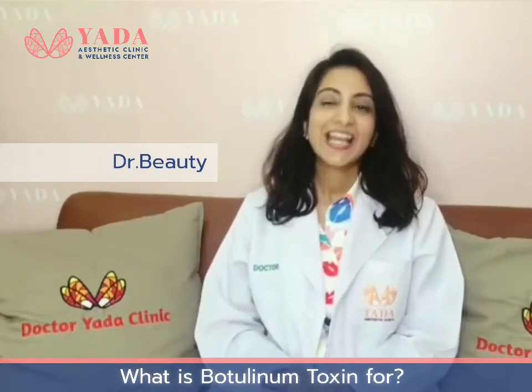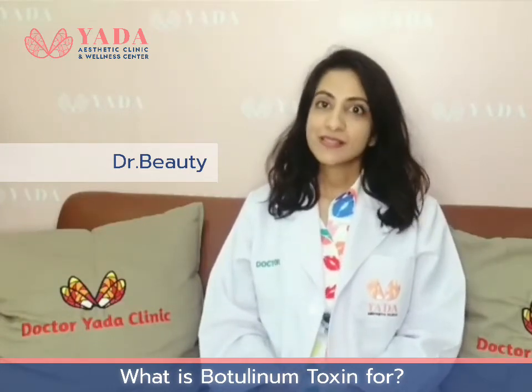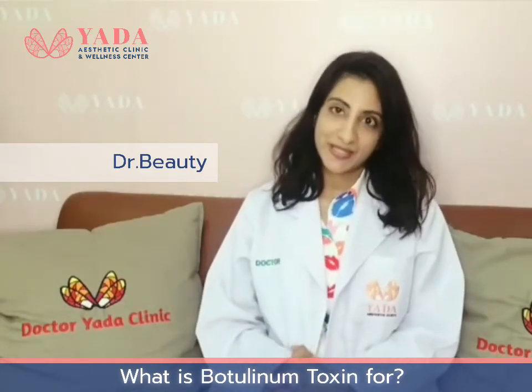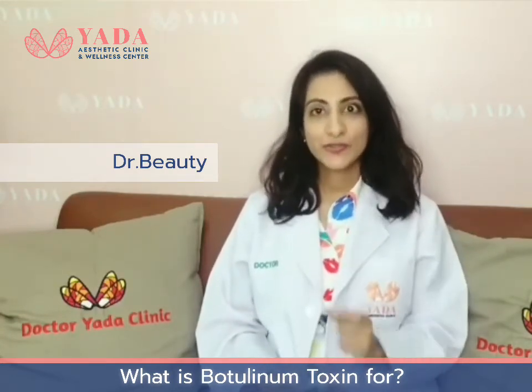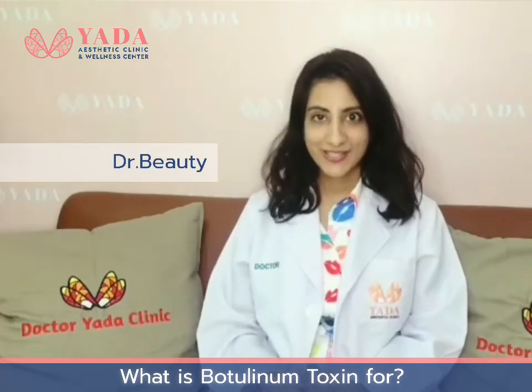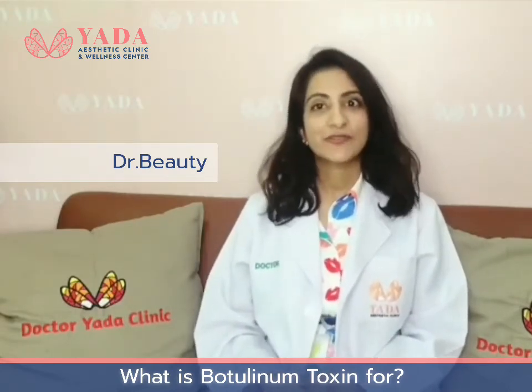Hello, I'm Dr. Beauty from Dr. Yadda Clinic. Today we're going to talk about Botox. Botox are proteins produced by Clostridium bacterium. These proteins are purified and used in small doses for many medical conditions. And what we're going to talk about today is how to treat your wrinkles.